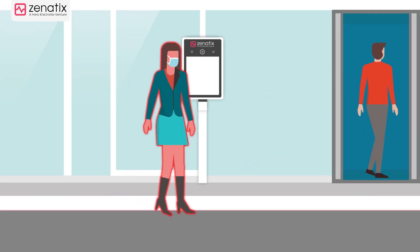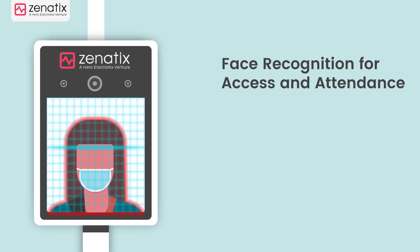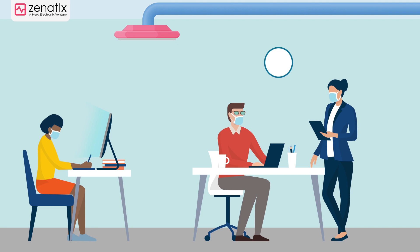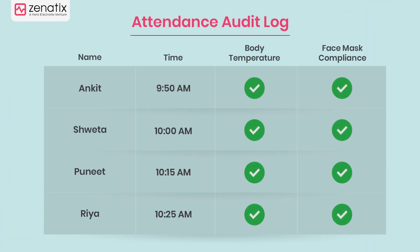It uses contactless infrared technology to record body temperature, leaving no room for human error. It also performs a mask wearing compliance check. So get ZenSafe and ensure the well-being of your people, and get 100% auditable data logs.